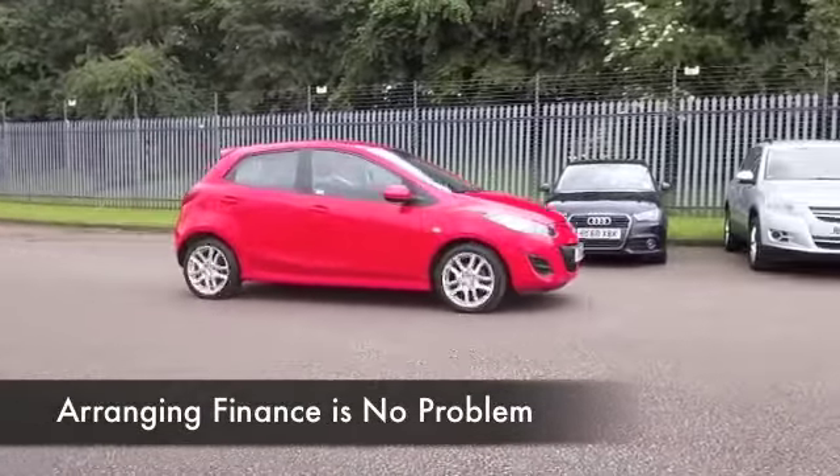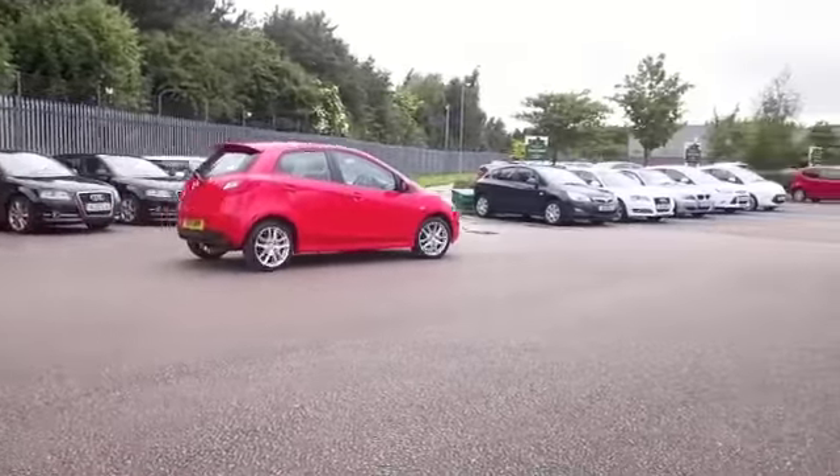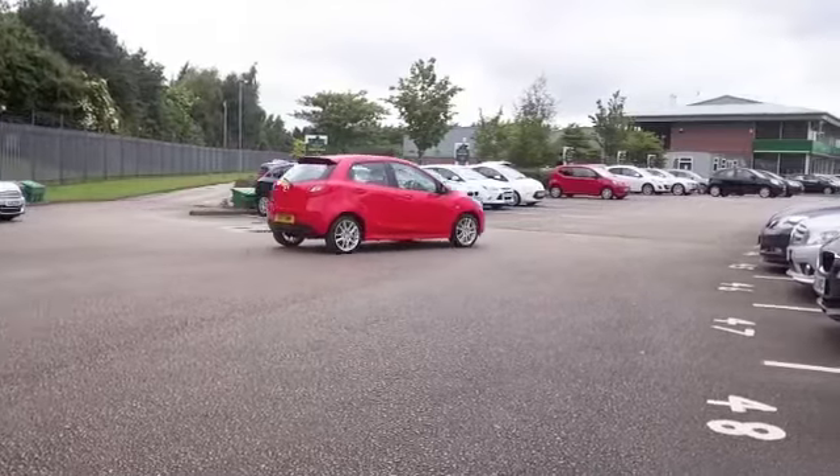Here we have a great looking car with a perky 1.3 petrol engine, which is dynamic to drive and returns about 55 MPG combined.